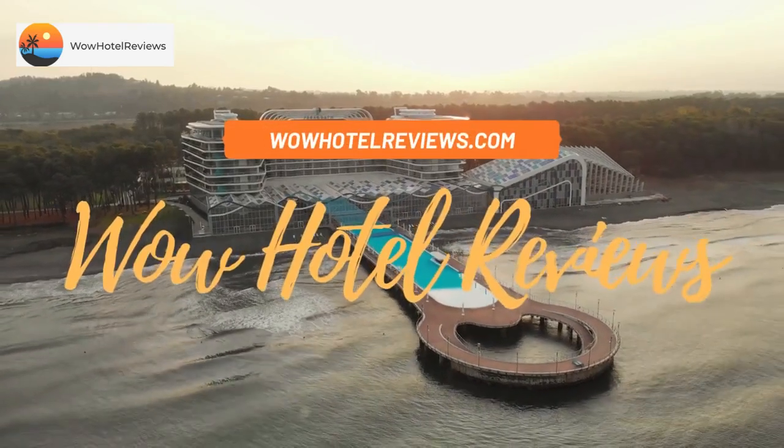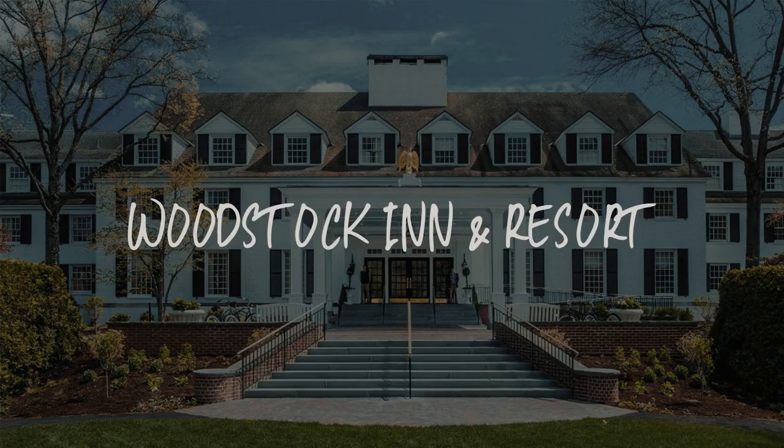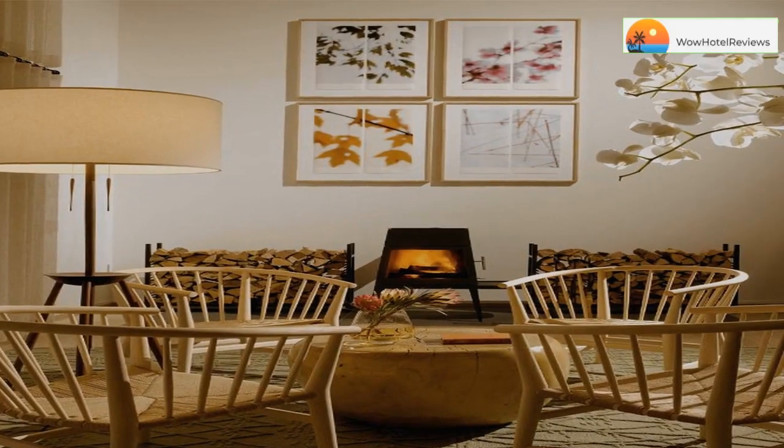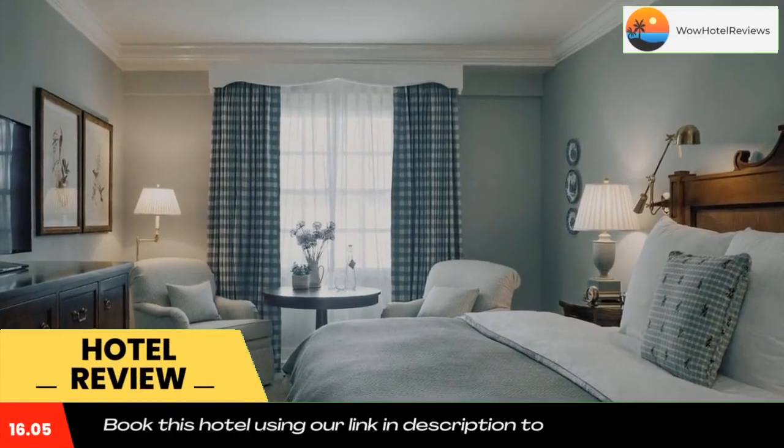Hello guys, welcome to Wow Hotel Reviews. Today I am reviewing Woodstock Inn and Resort, it's a five-star hotel. Please use our Booking.com link in the description to book the hotel and get special pricing. This Vermont inn is located in